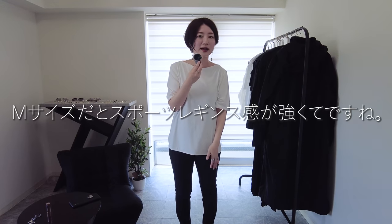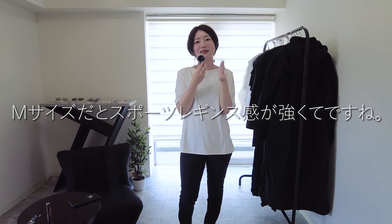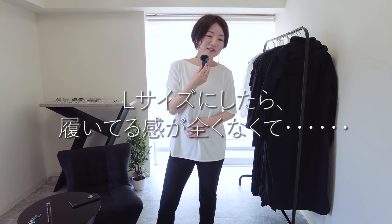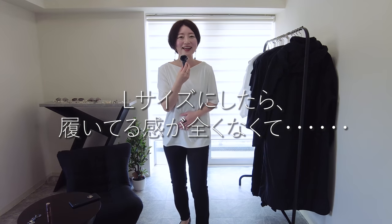インして着てもラウンドヘム系のTシャツなので綺麗に収まりやすくて、インしても綺麗に見えるTシャツかなと思います。パンツをLにした理由なんですけれども、MでもMでも全然良かったんですが、Mだとちょっとスポーティー感が出るというか、本当にレギンスパンツっていう感じでちょっとパツパツする感じがあって。今回のセオリーはスポーティー要素が強いのでそれでもいいかなと思ったんですが、Lサイズにしたら全然履いてる感じないぐらいで。